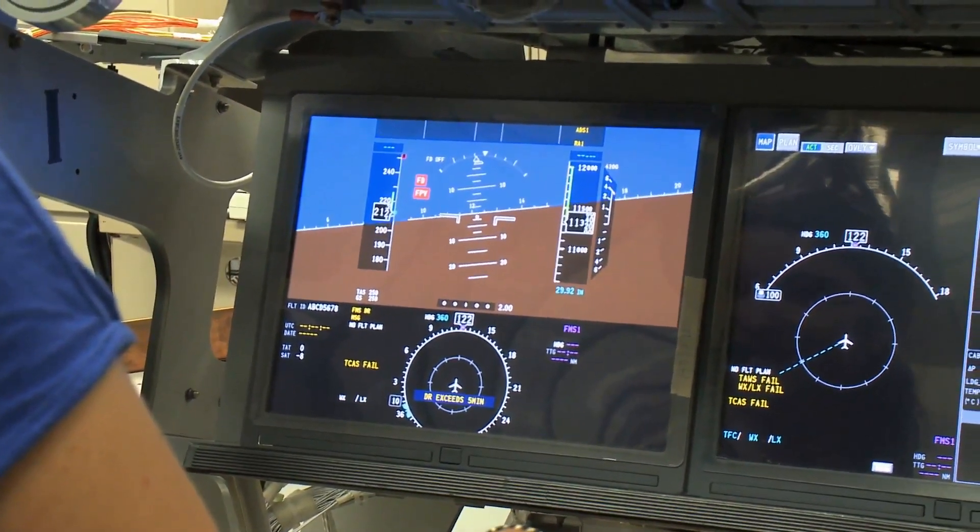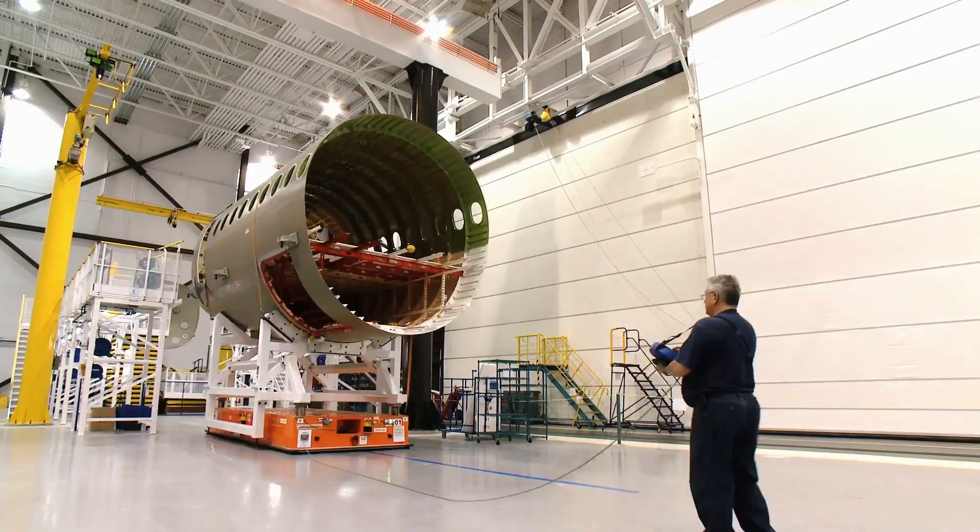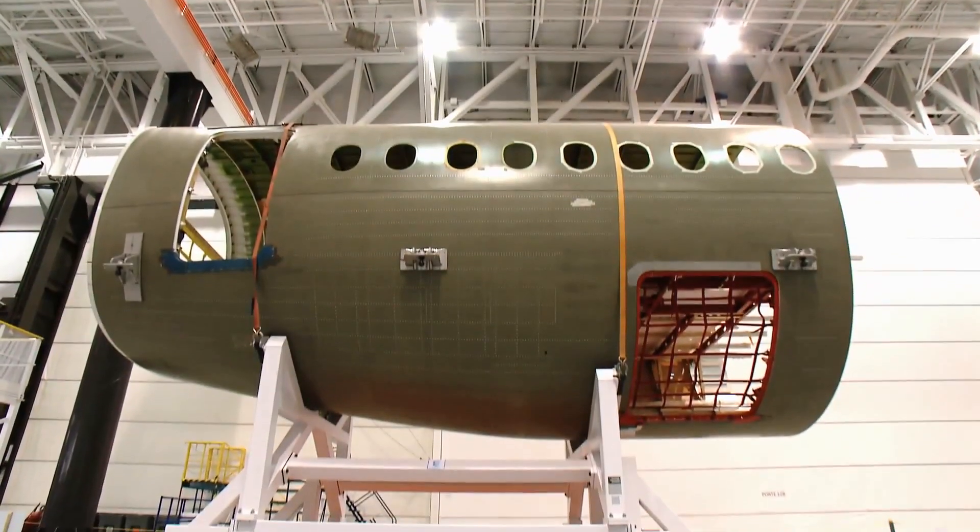We use the latest manufacturing technologies, meaning lean manufacturing methods, using AGVs — automatic guided vehicles — which move the parts around the factory. And all this, of course, allows us to build a higher quality product and also reduce the building time for the aircraft.